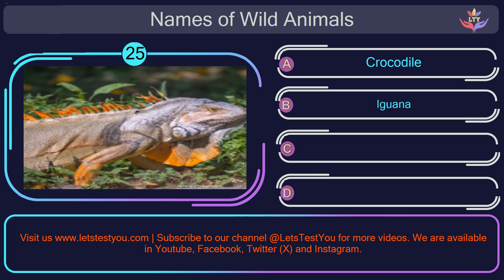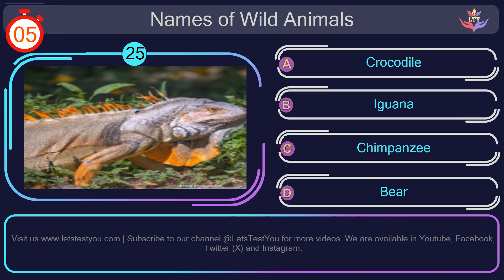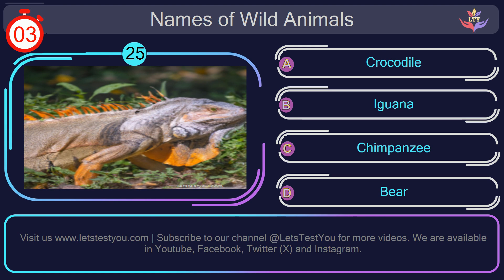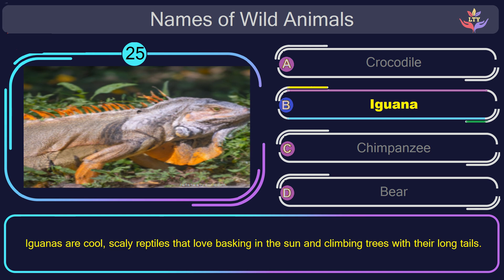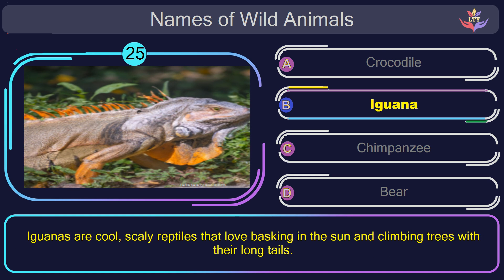Question number 25: find the name of the animal in this picture? The correct answer is option B. Iguana. Iguanas are cool, scaly reptiles that love basking in the sun and climbing trees with their long tails.